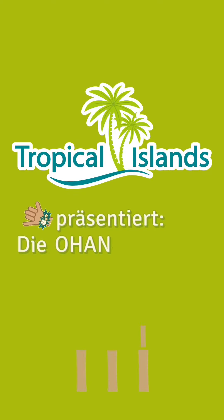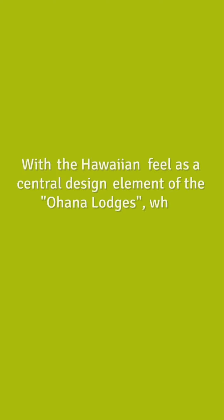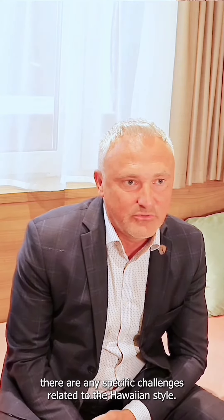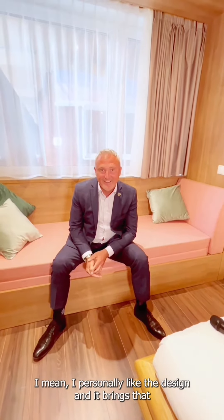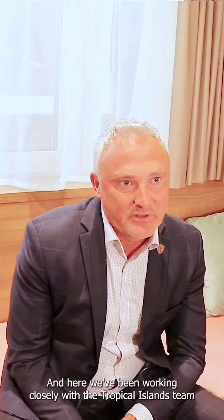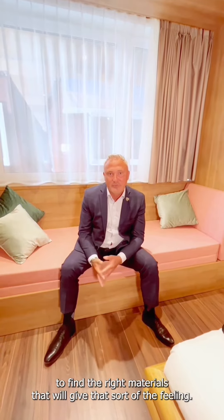What do you think about the design of the Hawaiian style? I don't think there are any specific challenges related to the Hawaiian style. I personally like the design and it brings that cozy Caribbean feeling. What is of course important to have the complete experience is to select the proper materials. Here we've been working closely with the Tropical Island team to find the right materials that will give that sort of feeling.